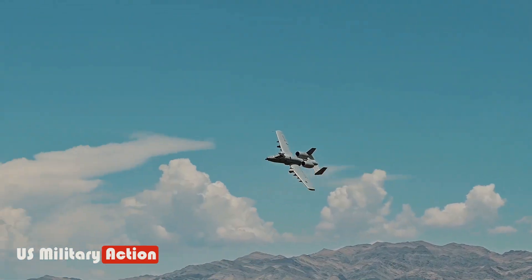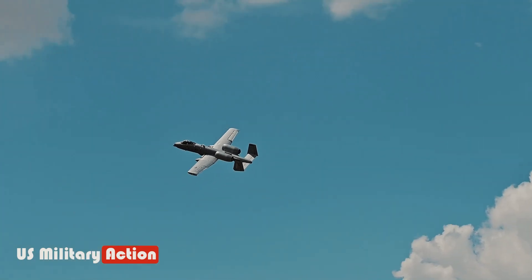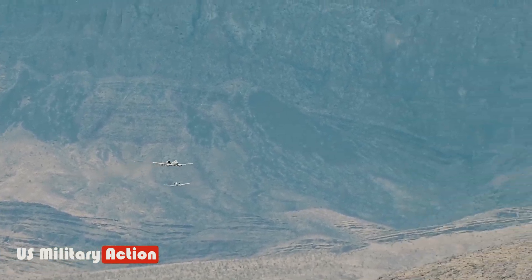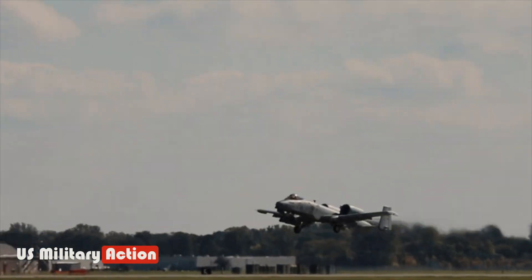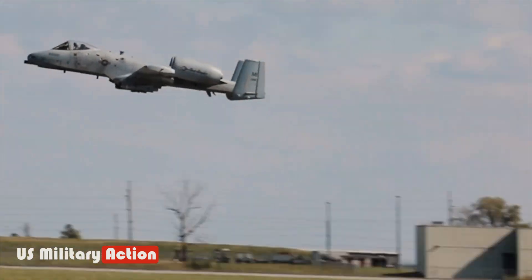The A-10 prototype was developed under the A-X program. The A-10 is best known for its GAU-8 Avenger 30mm Gatling gun, its wide combat radius, and short takeoff and landing capabilities, allowing it to operate close to the front lines of battle.